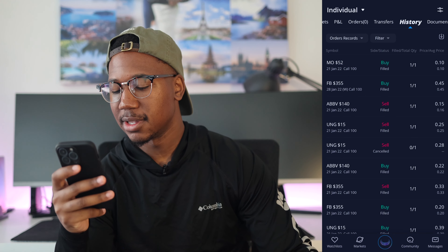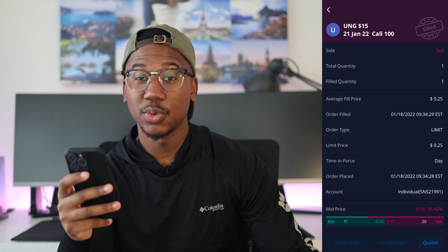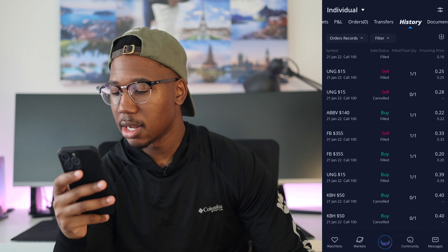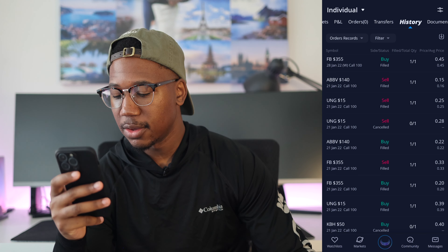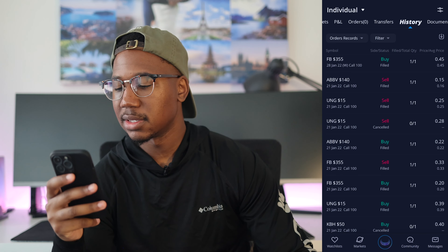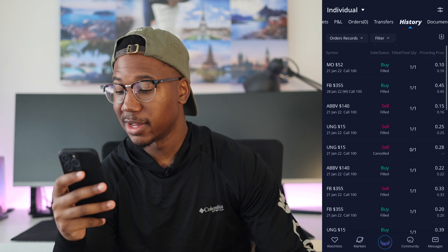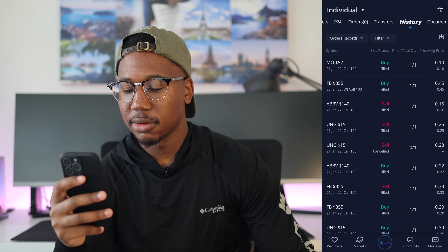Looking at our history, you can see that we sold out of the UNG call for $25 and bought into the UNG call for $39 — so right there we took a loss of $14. And then we also got into a call on AbbVie. We paid $22 for it and we sold out of it today for $15. What we did with that money is we bought a call on Facebook today.